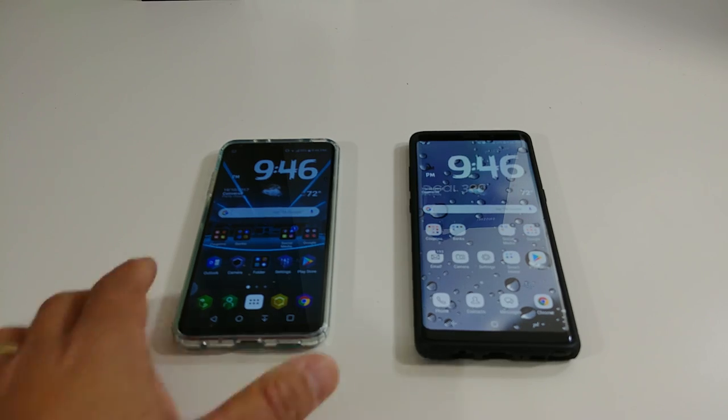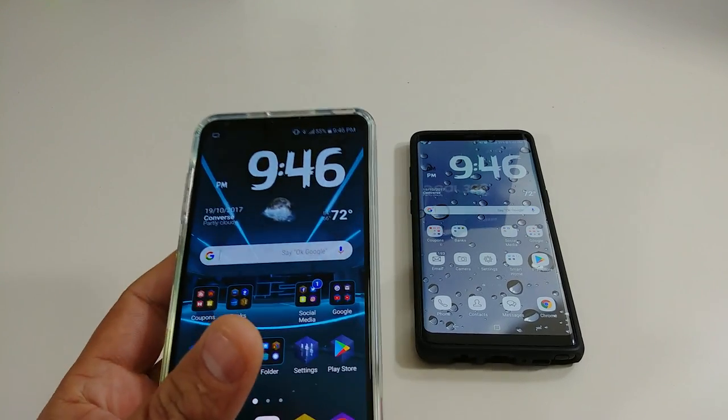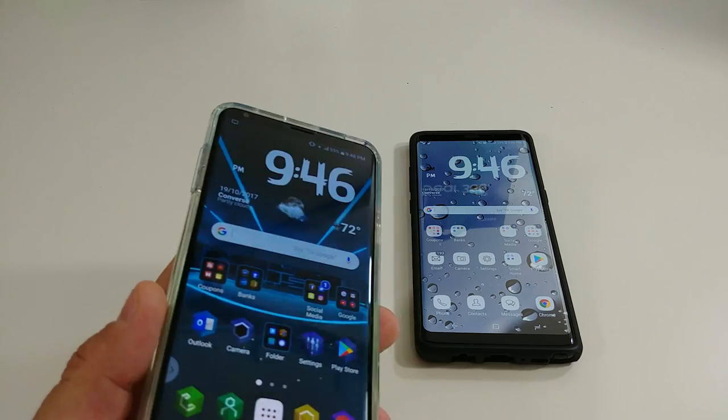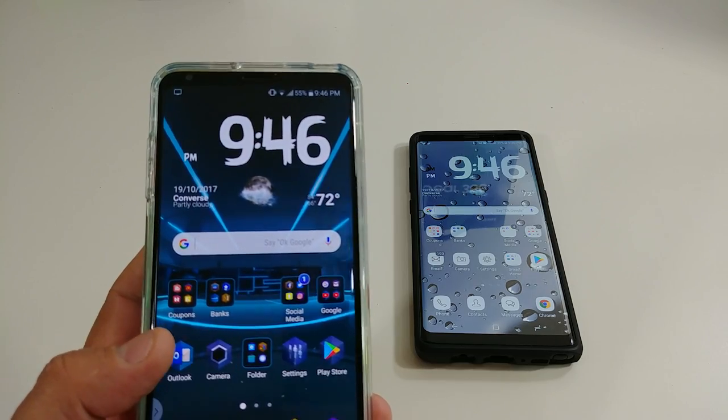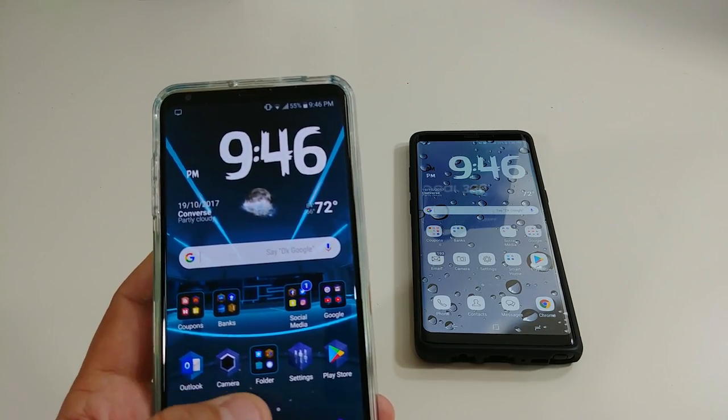Okay everyone, so in this video I'm gonna do a photo comparison — I did a video one earlier between the LG V30 and the Note 8, so I'm gonna do a photo one. Let me know in the comments below which one actually looks better.